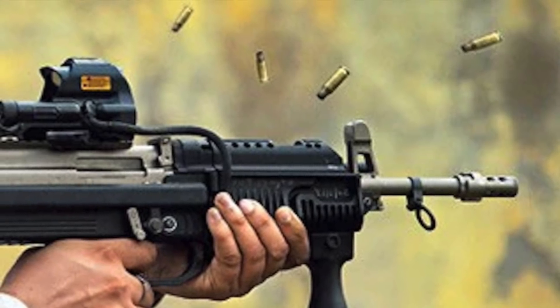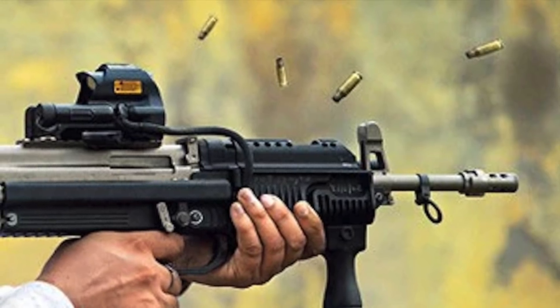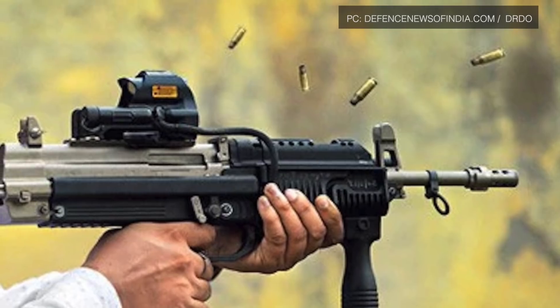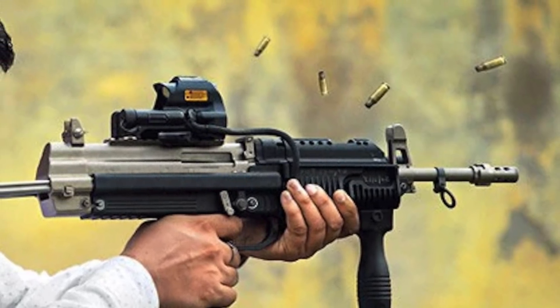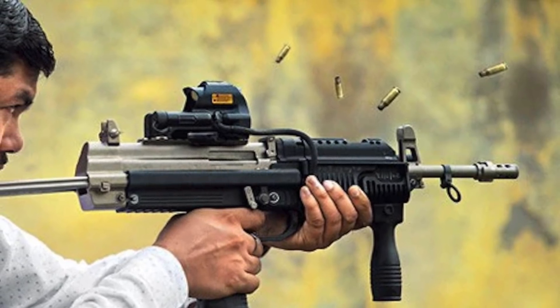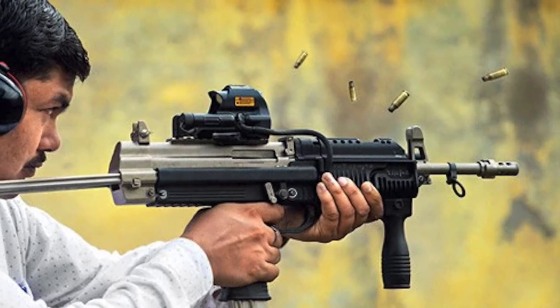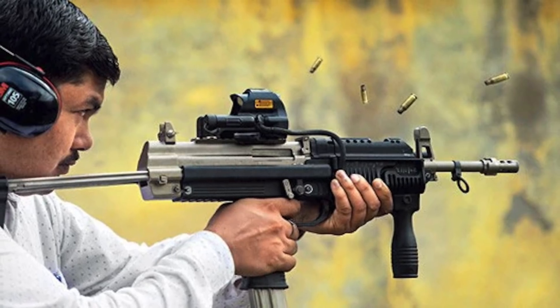India's Defense Research and Development Organization announced a new submachine gun for India's military has cleared its final phase of trials before it can be rolled out to the troops. The weapon is named the JVPC, or Joint Venture Protective Carbine. The new weapon comes as India has been working to produce new domestically developed equipment for its military.